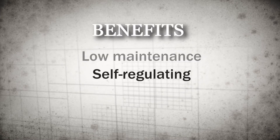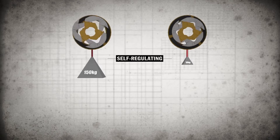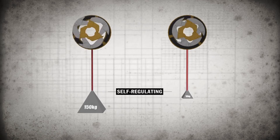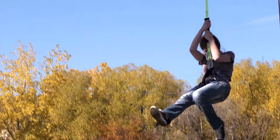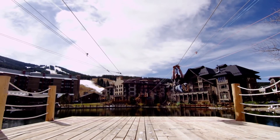Self-regulating: the braking resistance automatically adjusts to provide consistent braking across a wide range of participant weights. Children and adults alike will enjoy a similar experience. Smooth and comfortable: whether jumping, descending, or approaching a platform, the experience is always smooth and easy.